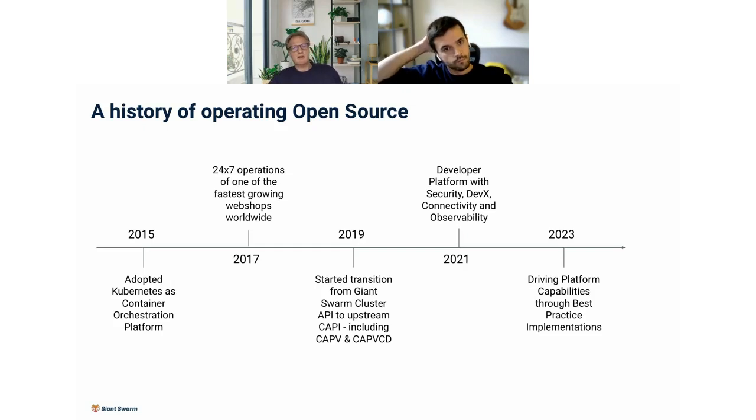We started the company in 2014. In 2015, we very early adapted Kubernetes as the core of our solution platform, which turned out to be a very smart choice. By 2017, we already had several customers operating 24/7 in the infrastructure for different mission critical applications — amongst them, a web shop that grew their online revenue from 40 million to 5 billion within just a few years.